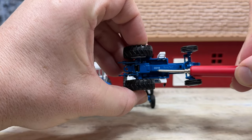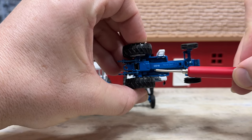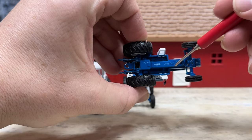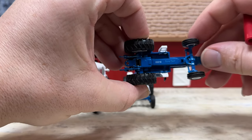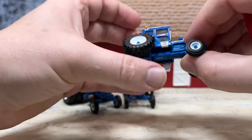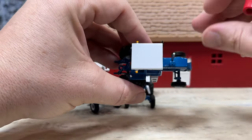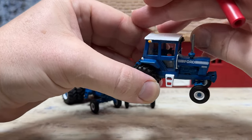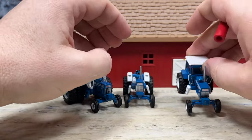Underneath, the date code is 033818, meaning this was made on the 33rd day of 2018. Speccast cast in the frame as part of the tooling. On top, a nice white cab with the top of the exhaust stack — a really nice Ford 9600 with cab.